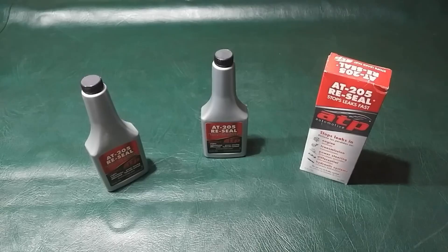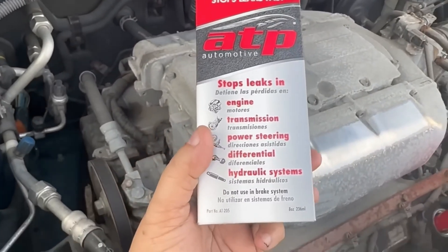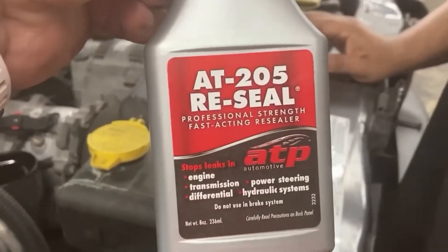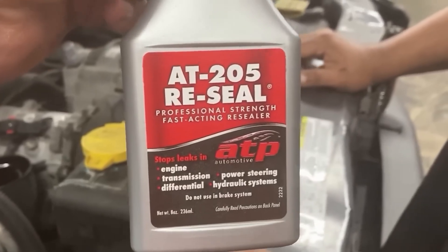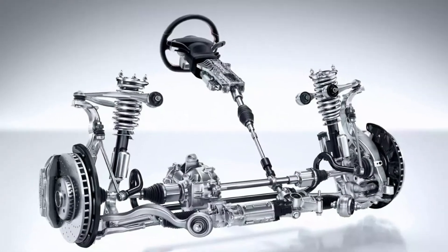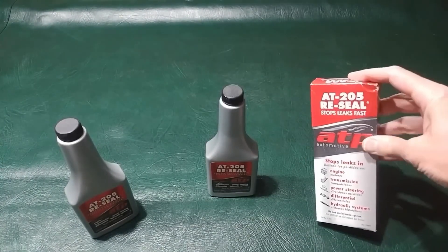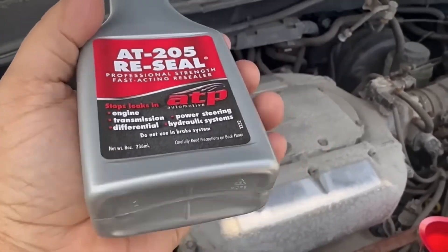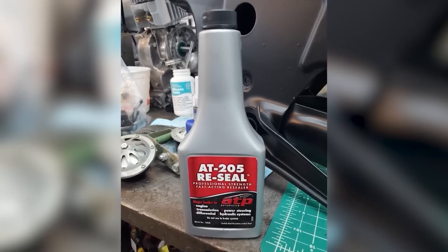AT-205 Reseal is not a cleaner but a seal conditioner, and it has earned a strong reputation among car owners with high-mileage vehicles. It works by rejuvenating hardened or shrunken rubber seals, effectively stopping oil leaks without the need for costly mechanical repairs. This additive can be safely used in engines, transmissions, and power steering systems, making it a versatile solution. It can even be applied externally to rubber seals and gaskets for preventive care. For those who drive older vehicles and want to avoid expensive repair bills, AT-205 Reseal is often considered a must-have product.